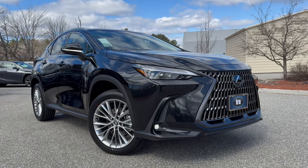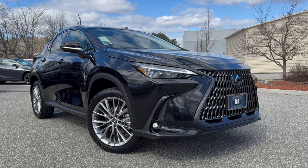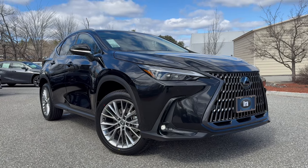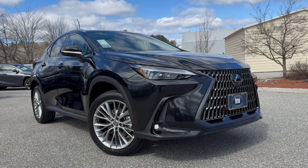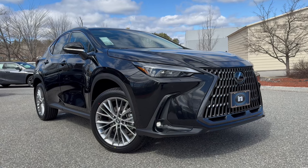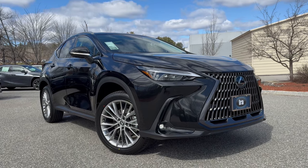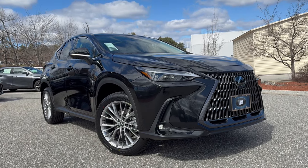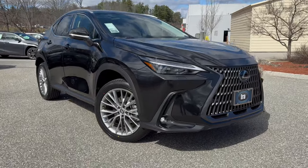It comes in caviar black, which is the metallic black with black semi-aniline leather — a very soft glove leather inside. It has the power moonroof, the power rear door with kick sensor, rain sensing wipers, memory seat, exterior mirrors and steering column, intuitive park assist, heated and ventilated seats in the front, heated seats in the second row — a first for the Lexus NX — plus ambient lighting, head up display, and open pore black wood trim in the luxury package.